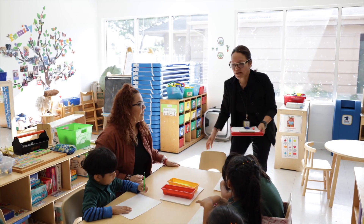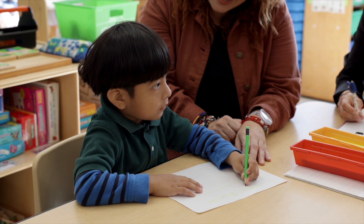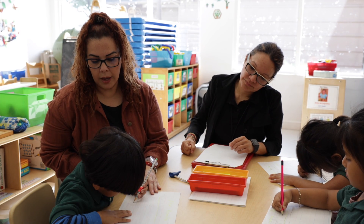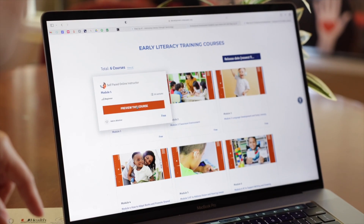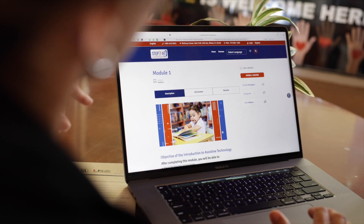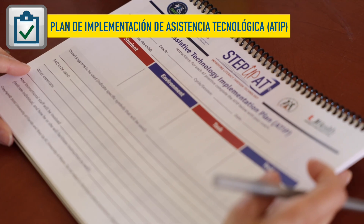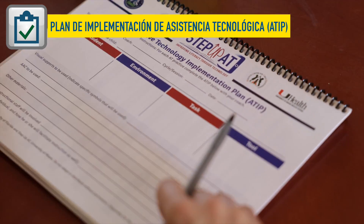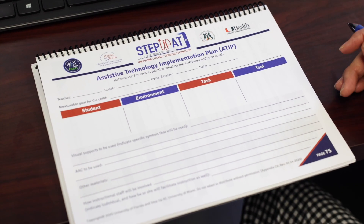Una de las funciones más importantes durante el entrenamiento como parte de Step Up AT es cómo ayudar a los maestros a identificar las necesidades de AT de un niño o niña basadas en lo que observamos en clase. Esto está cubierto a través del contenido del módulo 1 en el sitio web de Step Up AT, pero practicar en grupo el uso del A-TIP, o plan de implementación de asistencia tecnológica, es un ejercicio del cual todos se beneficiarán. Esto hace que la primera sesión de entrenamiento sea más fácil.